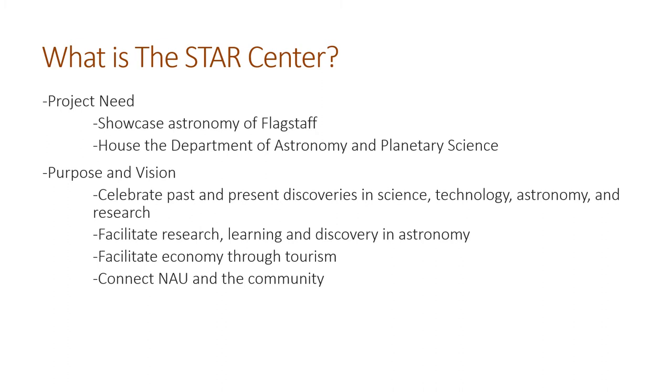This project will hopefully fulfill two major needs. The first is there isn't really anywhere to showcase astronomy to Flagstaff. Of course you have the observatories, but there's not really somewhere where researchers can display their work. The second is there is nowhere for the Department of Astronomy and Planetary Sciences currently. Yes, they are in the Physical Sciences building, which is nearby, but there is nowhere near enough space for this growing department.